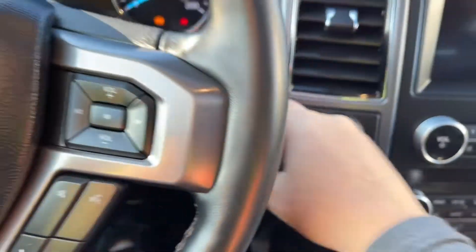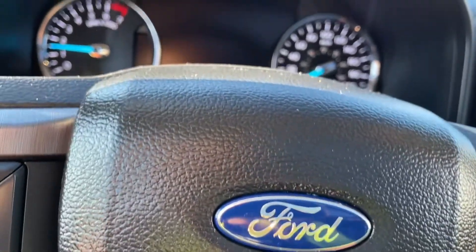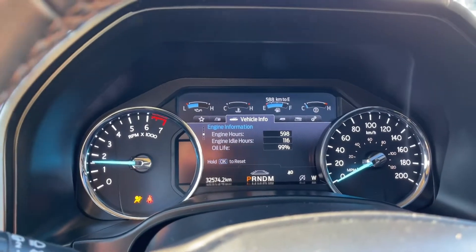So my foot's on the brake, keys in the pocket. We're going to push the engine start stop button. On your dash, any important messages — we can go through the different menus.